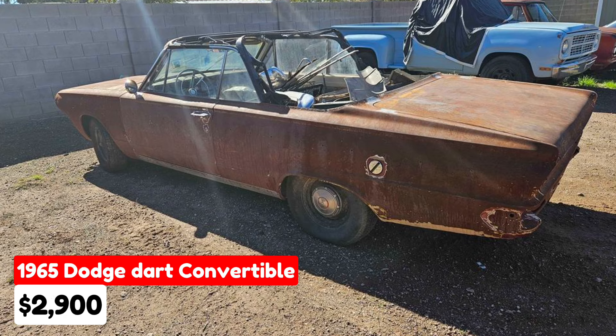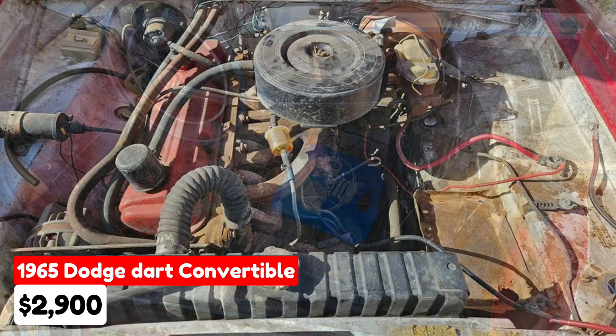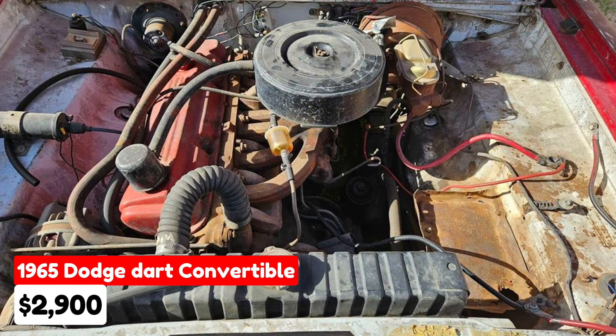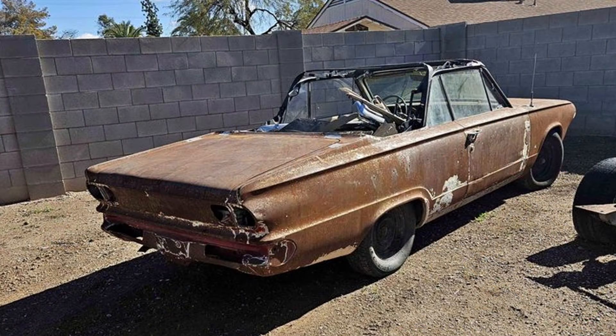1965 Dodge Dart Convertible, $2,900. This classic convertible features an automatic transmission and has a matching brown exterior and interior. It runs on gasoline and is equipped with a strong running slant six engine. The vehicle is paid off and comes with a clean title. Originally a father and son project that later became a grandfather-granddaughter project, the car is now for sale because the granddaughter has no place to keep it after her grandfather moved.